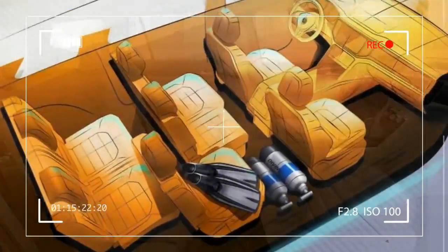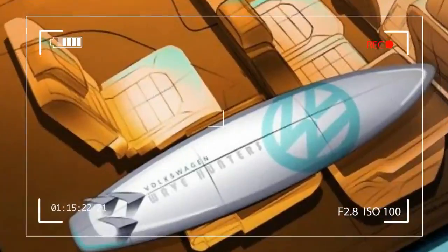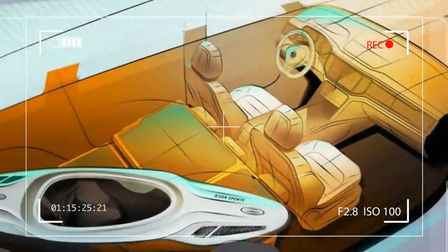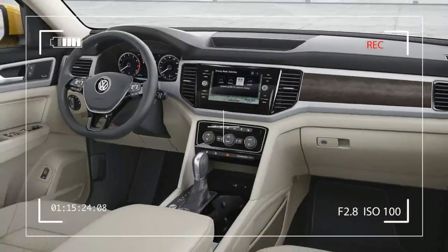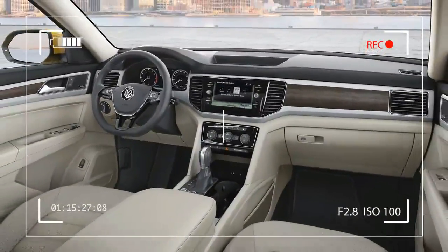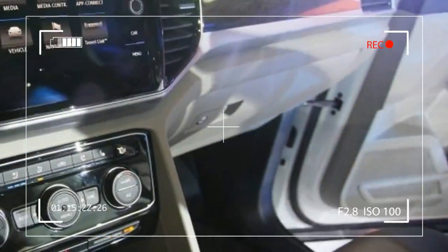Volkswagen's digital gauge cluster will make its presence in the current styling, as will its widescreen infotainment system with Apple CarPlay and Android Auto. Don't expect huge controls in exterior styling, as will the three-spoke steering wheel and column-mounted gear shifter.